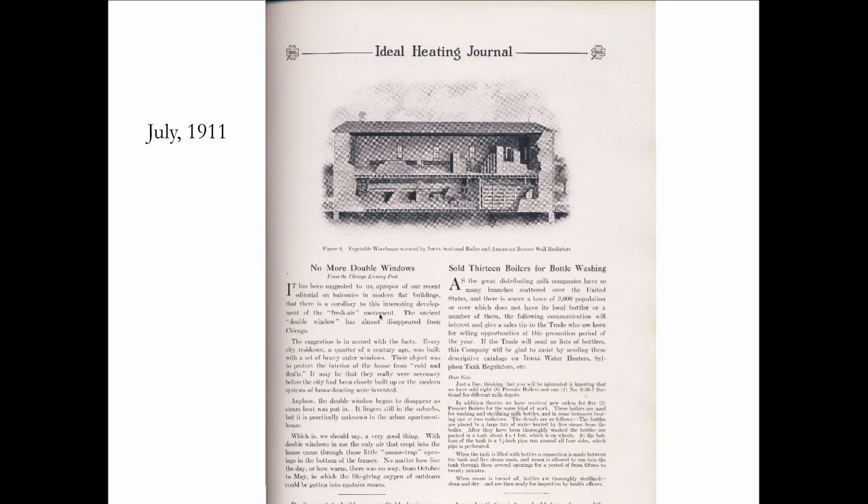Double windows came before single pane windows. This is an article from the Chicago Evening Post, dated July 1911, and they're talking about how in downtown Chicago apartments, they now have these wonderful systems of steam heat. This is the greatest thing because now they can get rid of those double windows that people in the country use, since there's no way to get fresh air into an apartment with double windows — they don't open.